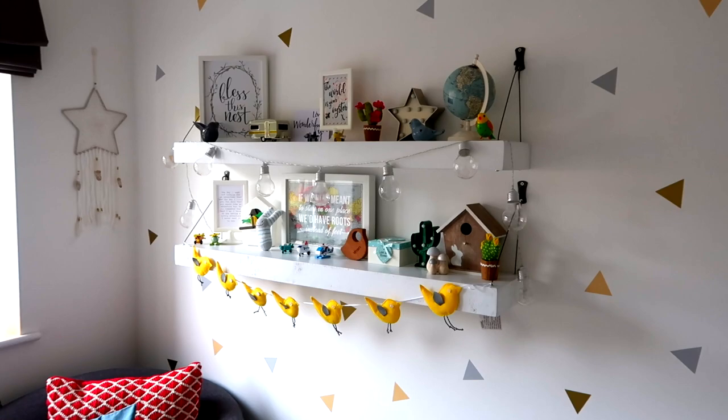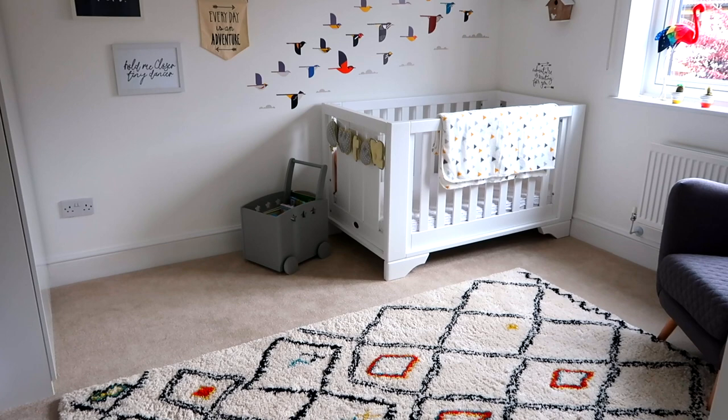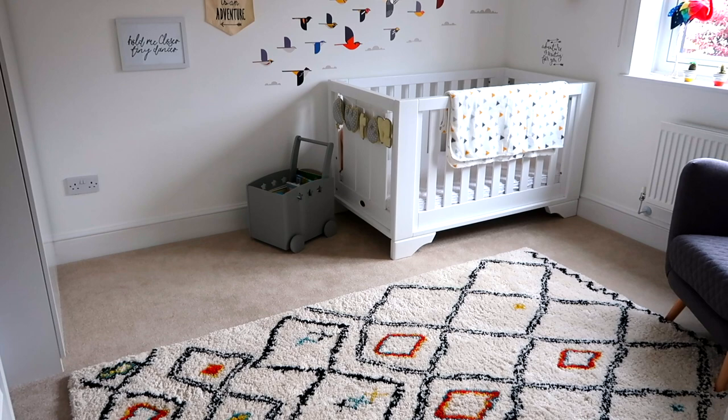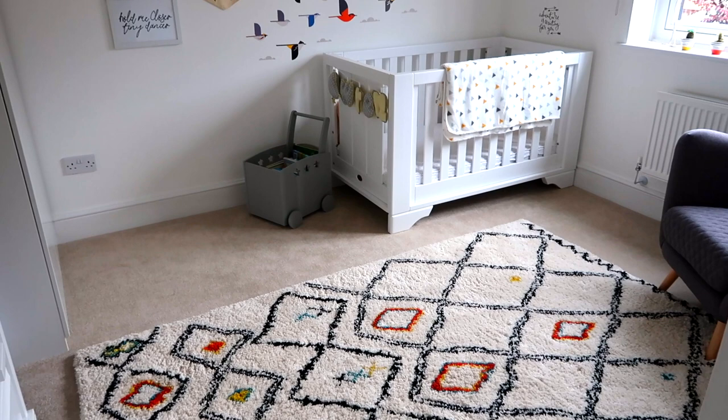The only last thing to show you in this room is his rug. As soon as I saw it on Laradute I just knew I had to get it — it's one of these really lovely fluffy Berber-style rugs but what makes it different is it's got lots of colour on it. With Laradute it's always worth waiting for offers — they often have 20 or 30 percent off, so never buy full price. I'm really pleased with it; it's really colourful and makes the room feel a lot cosier. And that is his room — I really hope you enjoyed the video, see you next time.